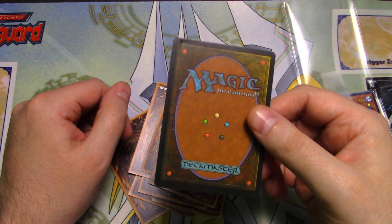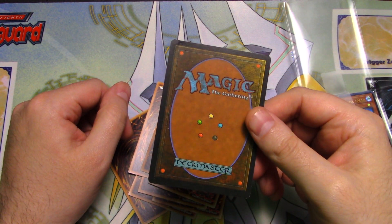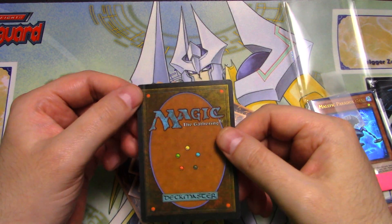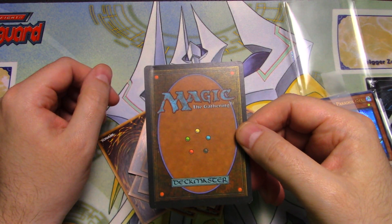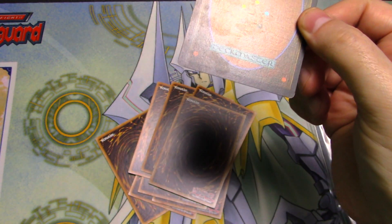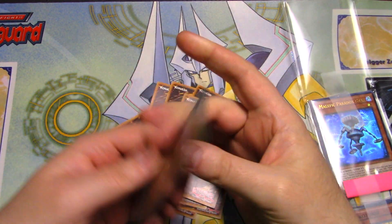That sucks. I don't even know what that would be — would that be heavily played? I mean, it's technically damaged. And then to add to it, there's some gunk on the bottom there. That sucks so much.